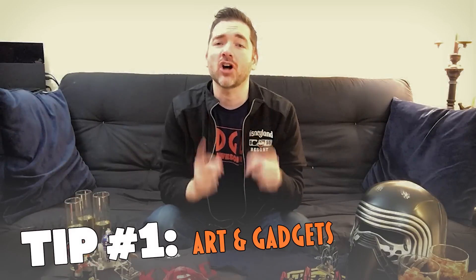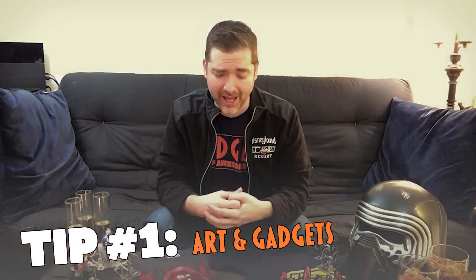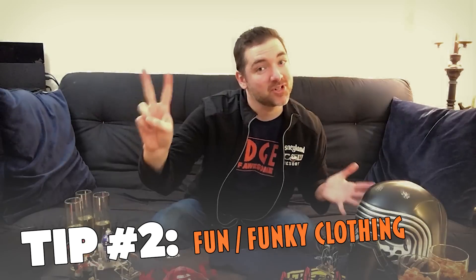Tip number one: don or display some Star Wars themed art or gear. This will add a lot of fun for you and other moviegoers. Just have fun with it.